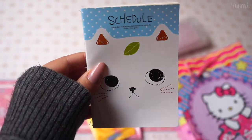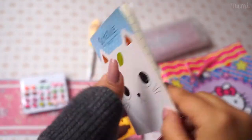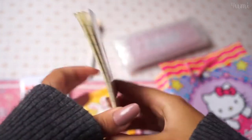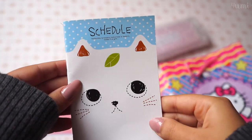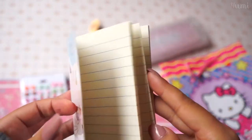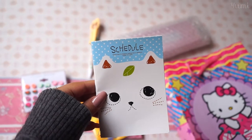So the first thing is this really cute small notebook — it's like a notepad. There were a lot of different designs and you can choose which one you want, and it's most likely that they're gonna give you exactly what you asked for.